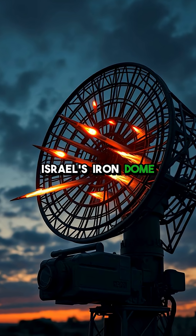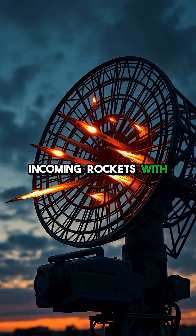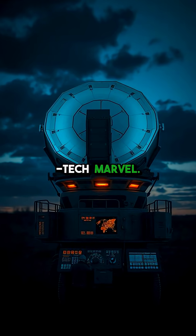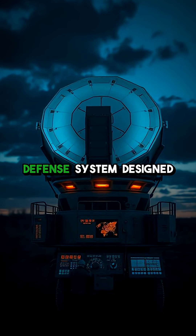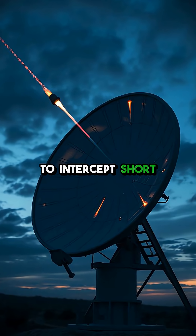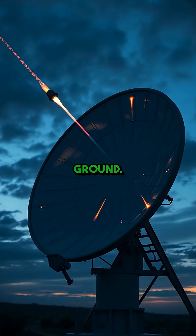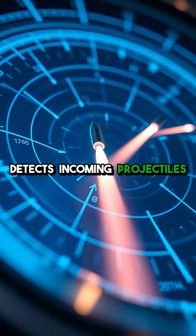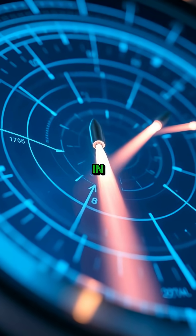Ever wonder how Israel's Iron Dome can shoot down incoming rockets with pinpoint accuracy? Here's the secret behind this high-tech marvel. The Iron Dome is a missile defense system designed to intercept short-range threats before they reach the ground. It works with a radar that detects incoming projectiles, calculating their trajectory in real time.